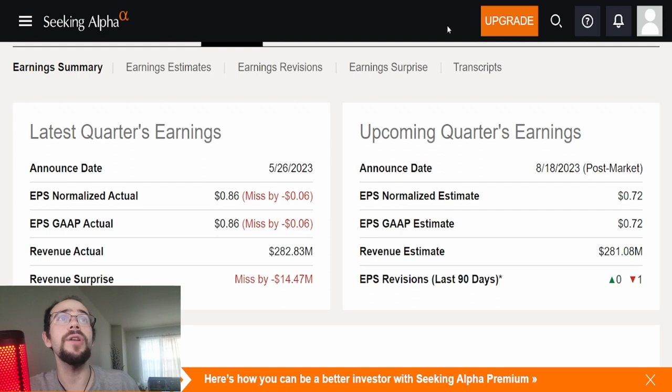They did have earnings on May 26th. EPS normalized actual was 86 cents — missed by 6 cents. EPS GAAP actual was 86 cents — again a miss by 6 cents. Revenue of 282.83 million dollars was a miss by 14.5 million dollars. So it was a miss on all fronts. When it comes to revisions, there really isn't much — only one revision in the past 90 days, and that was to the downside. This is a company that isn't on anybody's radar, which could actually be a good thing if they end up doing a lot better.